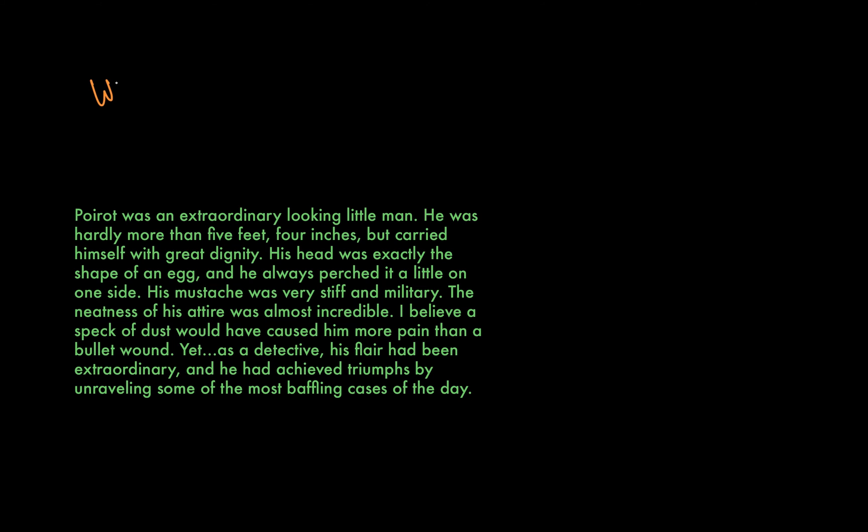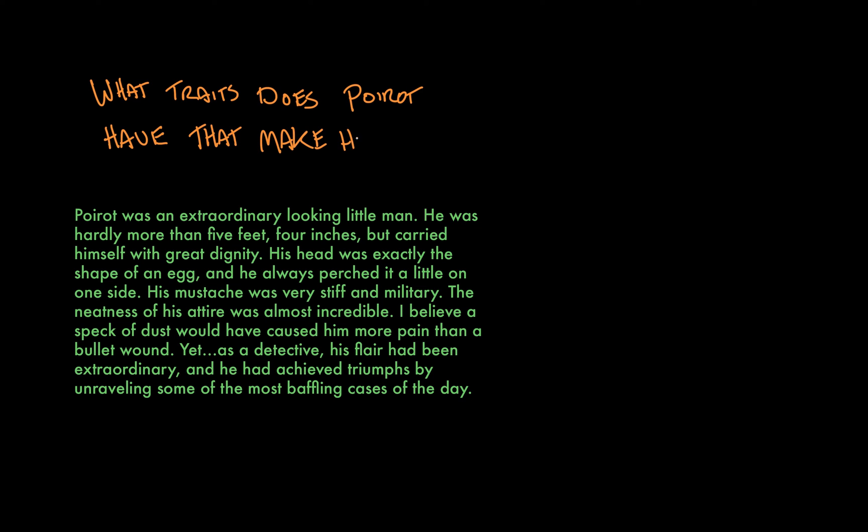And for you, I have a question now, readers. Based on this description, what personality traits do you think Poirot has that make him good at solving mysteries? I'll put on some music, or you can take this time to pause the video and discuss. We'll meet back here, and I'll show you how to answer this question by making some informed inferences.